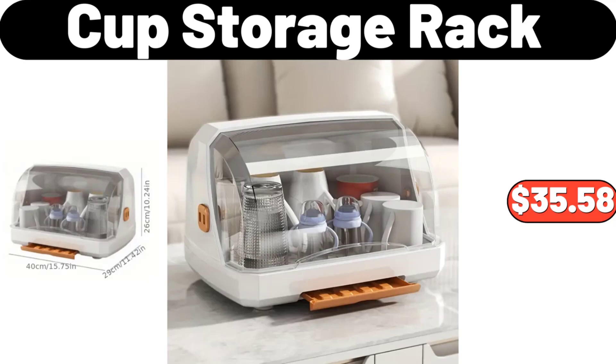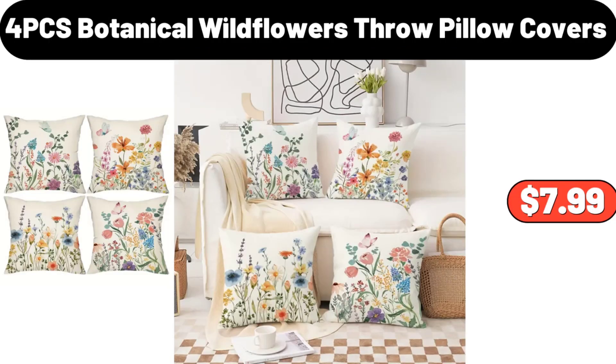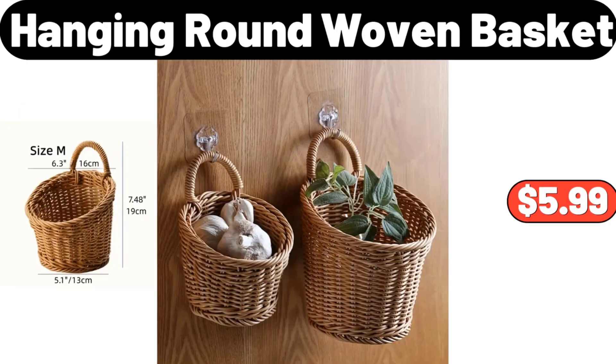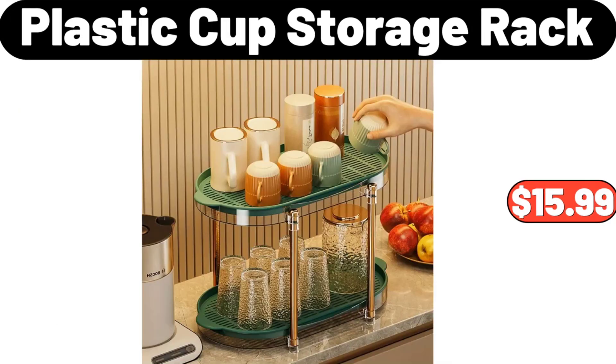Cup Storage Rack, $35.58. Botanical Wildflowers Throw Pillow Covers, $7.99. Slim Trash Can 12.7 Gallon, $69.99. Hanging Round Woven Basket, $5.99. Plastic Cup Storage Rack, $15.99.